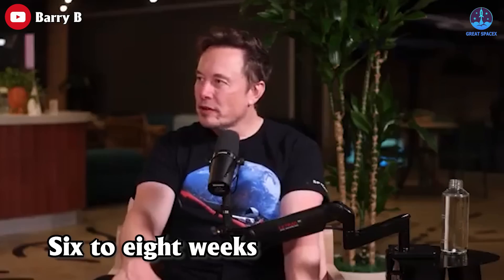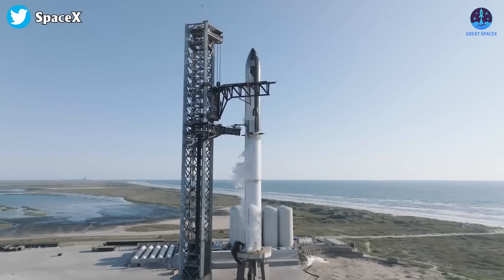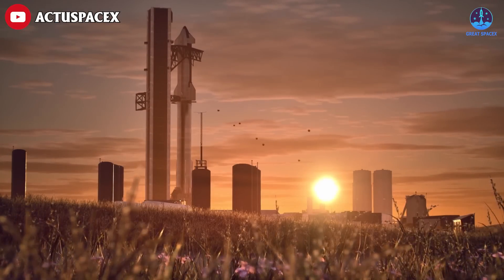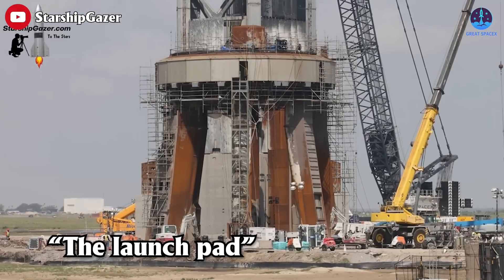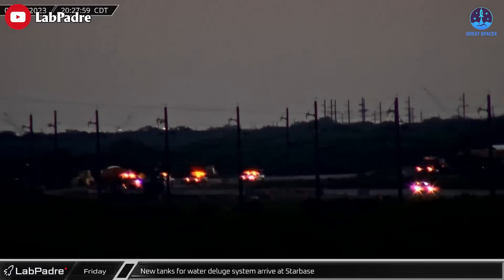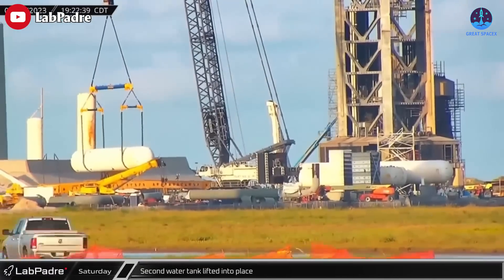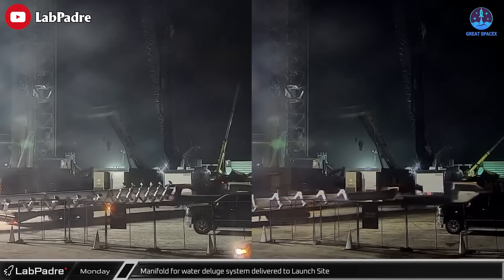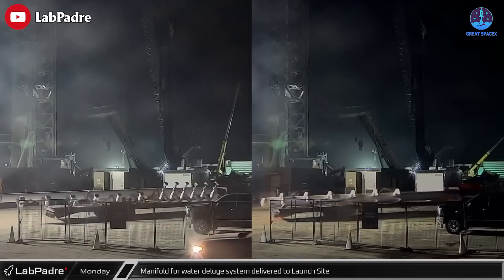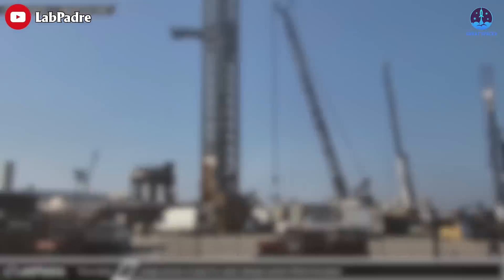Six to eight weeks. Elon Musk just reaffirmed his claim once again, proving that SpaceX is dead serious about this goal. However, the biggest bottleneck for that milestone will still be the launch pad. Fortunately, SpaceX has experienced huge upgrades on the water deluge system over the past week. Let's take a look at what's in store for the second orbital test flight at Starbase, Texas.